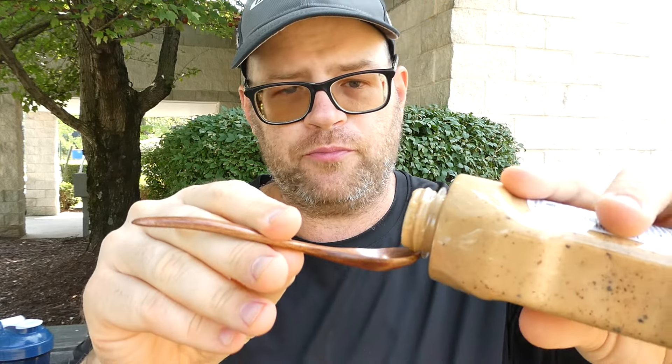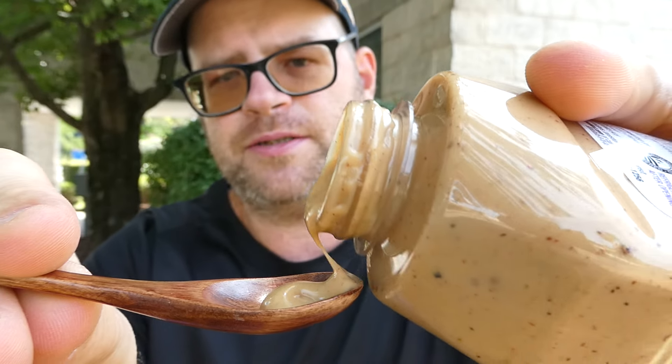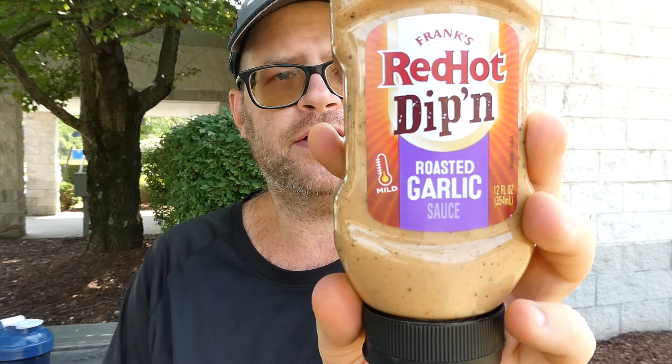From Frank's Red Hot Dippin' Roasted Garlic Sauce — what would I give it on heat? Zero. Flavor though — I'd give that a 7.5 out of 10. It tastes like fried chicken with roasted garlic. As you can see it's thick, kind of like a mayo — maybe a chicken sauce, I don't know. It tastes like garlic fried chicken with garlic. That's good. If you like fried chicken or garlic you should like this sauce. Frank's Red Hot Dippin' Roasted Garlic Sauce: zero on heat, seven and a half on flavor. I'll buy that again — that is pretty damn good.